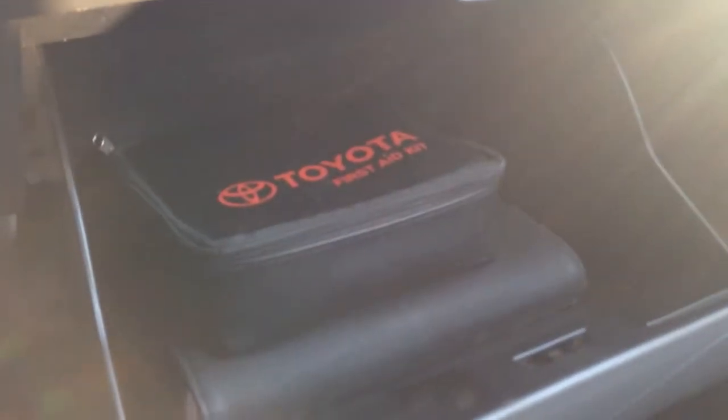It has an automatic transmission. You get another cup holder back here, and your armrest. Over here you have your glove box — it has a first aid kit and an owner's manual in there. More cup holders there in the door.